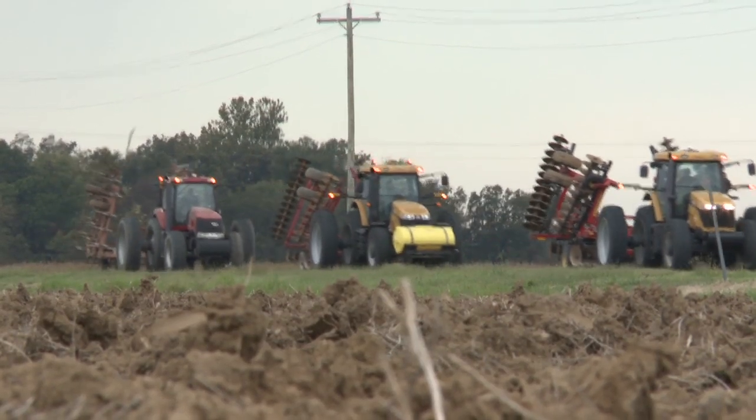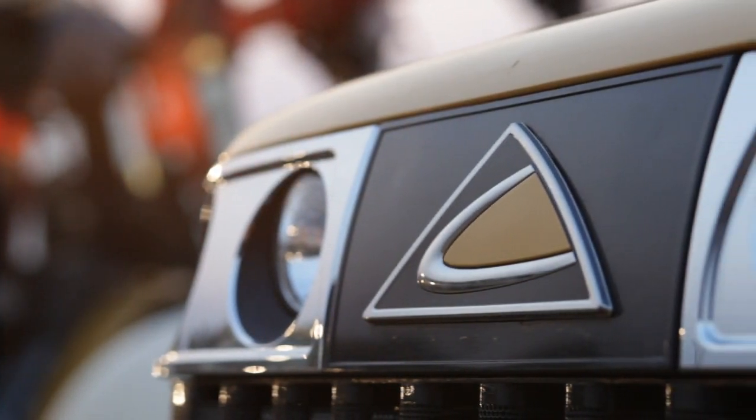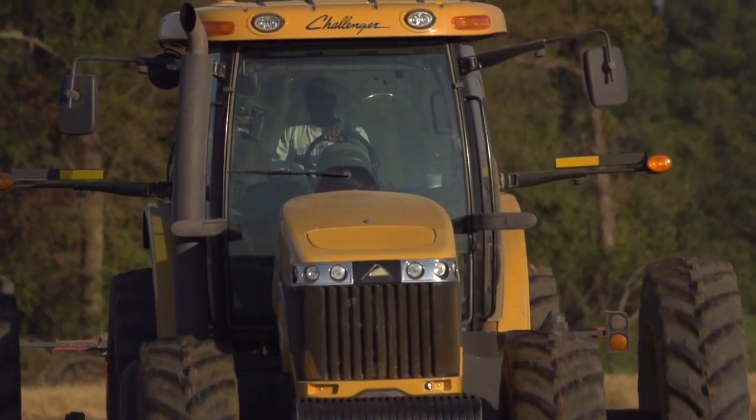I think red and green have gotten complacent. I think that everybody wanted a third option as far as dependability and service. The Challenger has the CVT transmission with power management in it — it's the best in class in fuel economy, and it has more lifting capacity. It just brought some options for guys who wanted something a little bit better, and I think that's what we've given them.